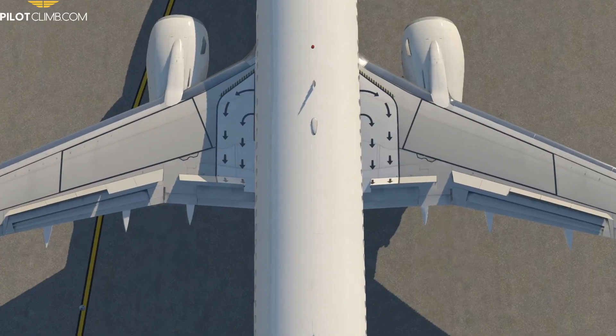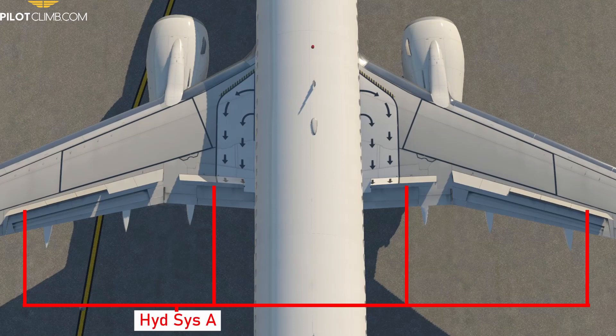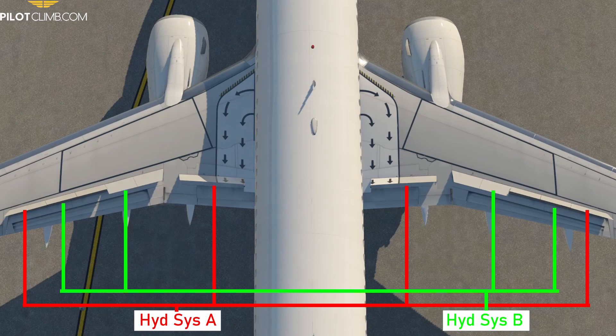The flight spoilers and ground spoilers are operated hydraulically. The Boeing 737-800 has System A, System B, and the standby hydraulic system. The ground spoilers are powered by System A, and the flight spoilers are powered by both System A and System B. System B powers two flight spoilers per each wing, and System A powers two flight spoilers per each wing.